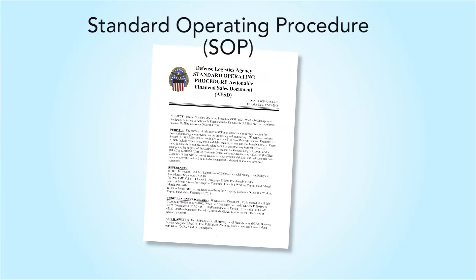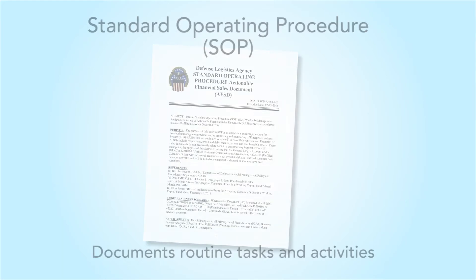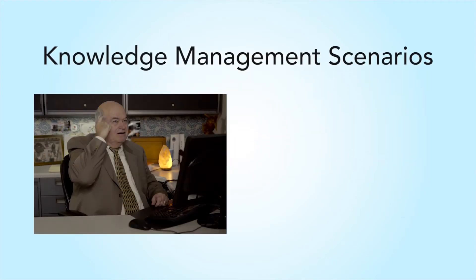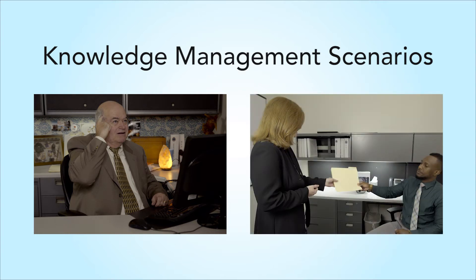The issuance you are probably most familiar with is the SOP, which documents your routine tasks and activities. You're about to watch two scenarios. The first is the result of a lack of knowledge management when an SOP is not properly documented. The second depicts the correct use of knowledge management.